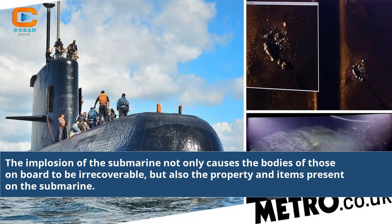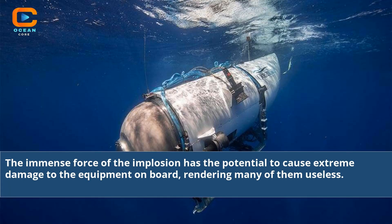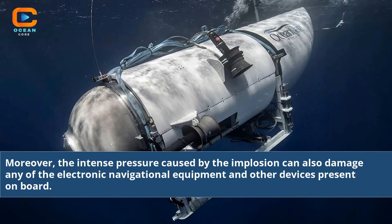The implosion of the submarine not only causes the bodies of those on board to be irrecoverable, but also the property and items present on the submarine. The immense force of the implosion has the potential to cause extreme damage to the equipment on board, rendering many of them useless. Moreover, the intense pressure caused by the implosion can also damage any of the electronic navigational equipment and other devices present on board.